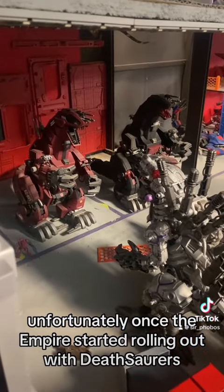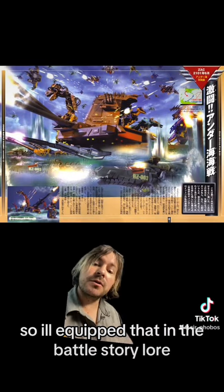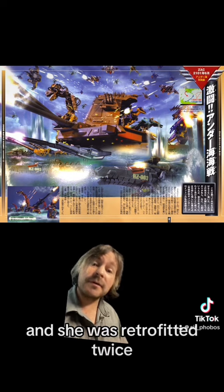Unfortunately, once the Empire started rolling out with Deathsaurus, the Ultrasaurus was ill-equipped to deal with them. So ill-equipped that in the battle story lore, only one Ultrasaurus managed to survive, and she was retrofitted twice.